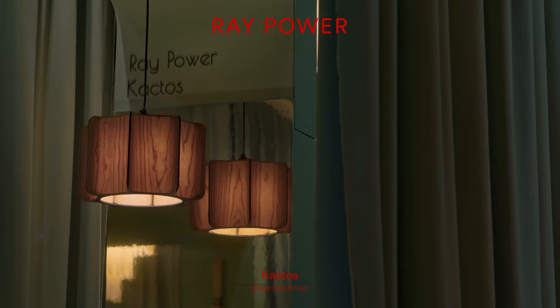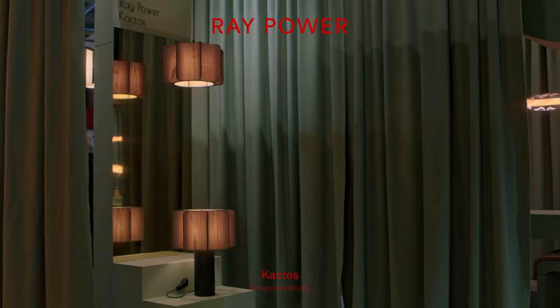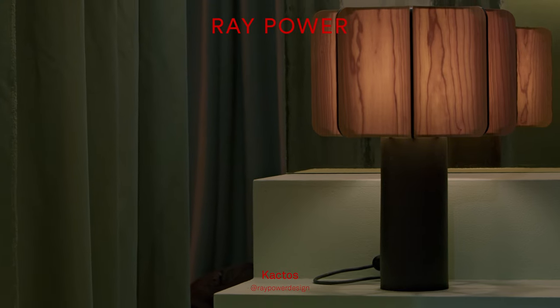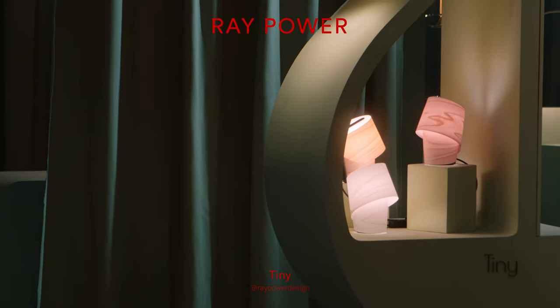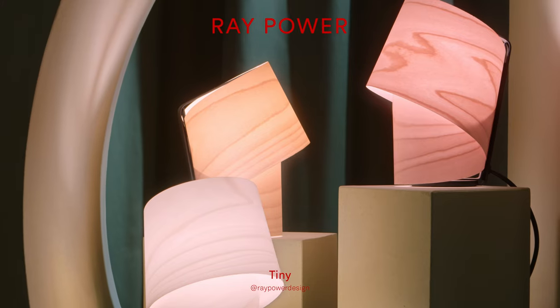It's quite amazing how long we've known Ray — since 1997. He's come in with two great collections: the Cactus and the Tiny. Some new ideas there with the porcelain base as well, and the little handle on the Tiny.